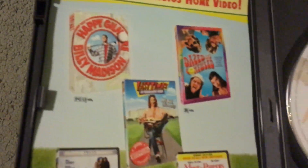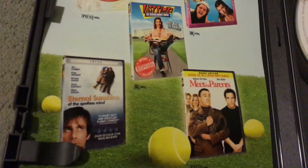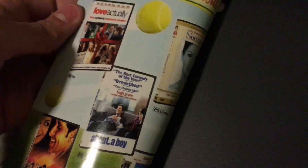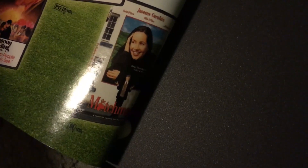Got Wimbledon with Kirsten Dunst and Paul Bettany — it's a tennis film. Inside the case there are ads for other DVDs including Happy Gilmore, Dazed and Confused, Fast Times at Ridgemont High, Eternal Sunshine, Meet the Parents, Love Actually, Notting Hill, About a Boy, Monsoon Wedding, and The Matchmaker.